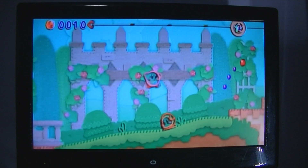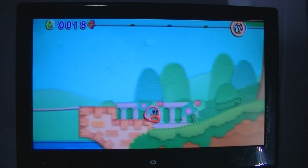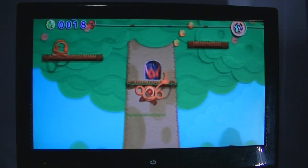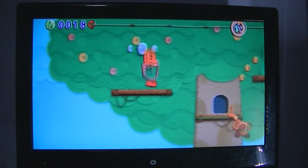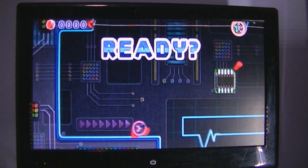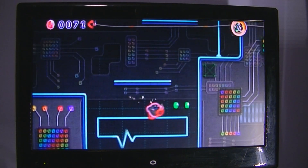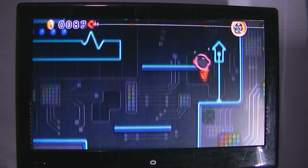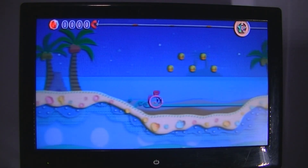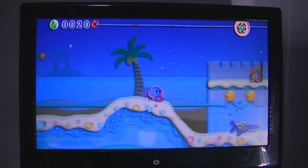Not HAL Laboratories as previous installments in the series, and published by Nintendo for the Wii. I've played a lot of Kirby games over the years — the original on the NES, all the Game Boy releases, the Nightmare in Dreamland on Game Boy Advance. I skipped Kirby 64 and Kirby Air Ride for the GameCube, and I haven't played the recent Switch entries yet, though I've heard nothing but good things.